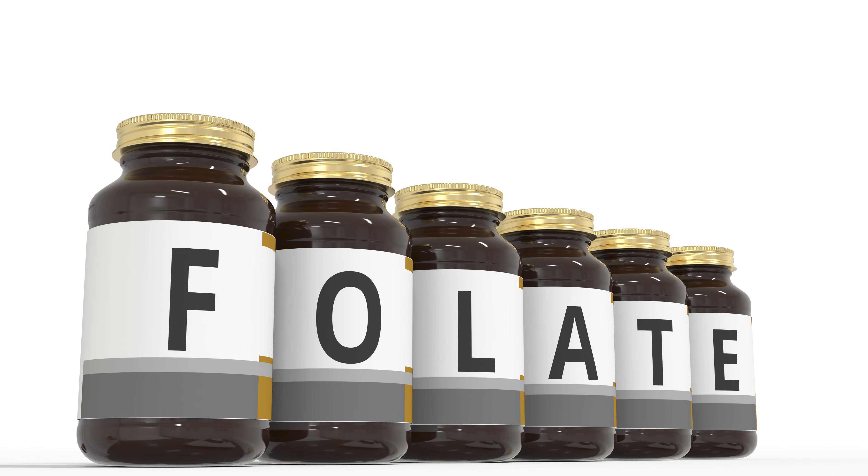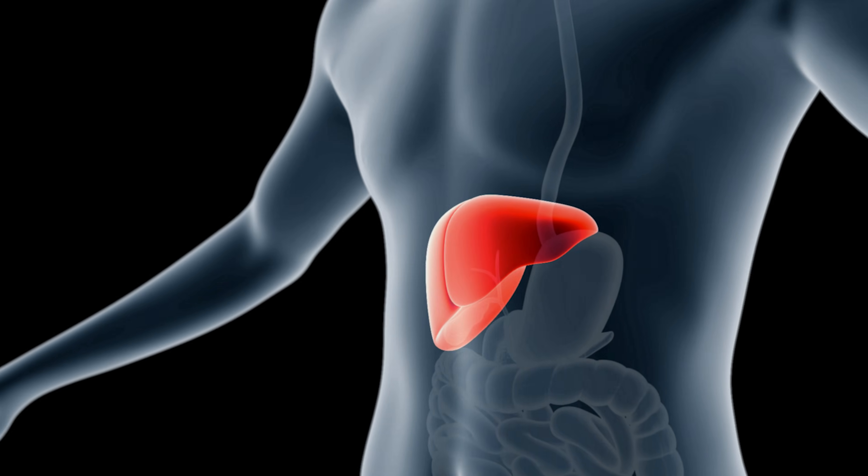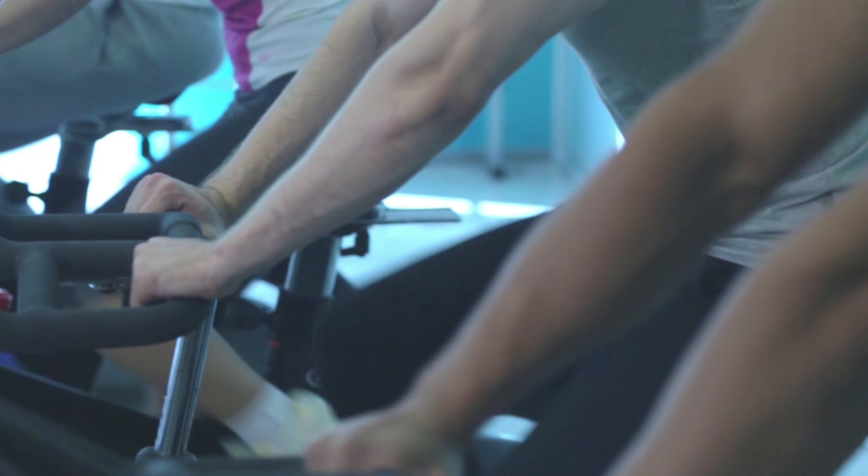Number three, folate. Metformin causes folate deficiency. Folate is vitamin B9, and one of its most important roles is protecting your liver. When folate is low, there's a process in your body called methylation that becomes damaged, and so you're more likely to accumulate fat in your liver. Folate deficiency can also contribute to anemia, which leads to prolonged fatigue even with adequate rest, as well as brain fog, anxiety, and exercise intolerance — all things you don't want if you're a diabetic, since improving exercise is one of the key pathways to better blood sugar control.